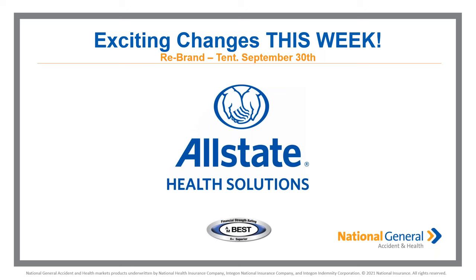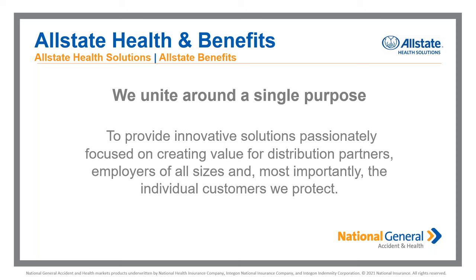There will be a transitional rebrand period — some materials coming your way such as marketing brochures will be updated. We've seen some sneak peeks and they look pretty good. Systems will also be rebranded with Allstate Health Solutions logos, color schemes, and fonts. There will be a transition period where some state-specific items have to be refiled. Going forward, nothing is going to change in how we partner with you — our focus remains on creating value for you as our distribution partner, to ultimately protect and serve your customer.